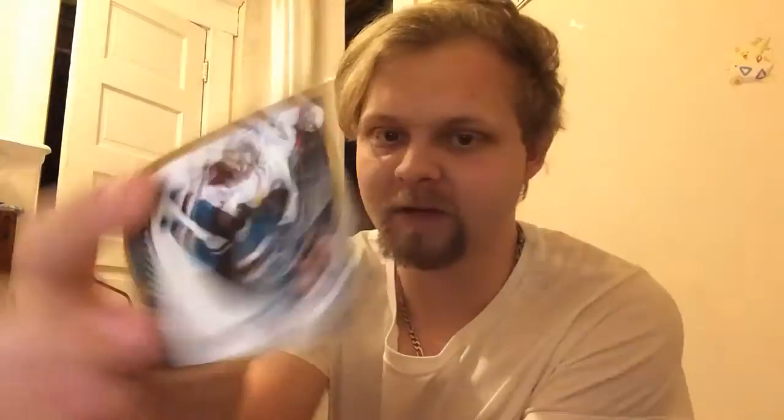Rookie, Cody Conace — I think that's how you pronounce it — and gold parallel, James Shepard. I'll be very disappointed if I don't pull an autograph out of this box. I've opened two boxes so far and pulled an autograph out of both. Not a great pull — gold parallel Maple Leafs.